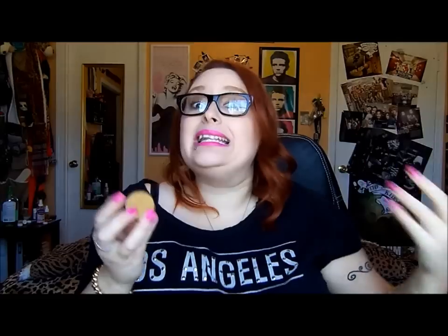And another thing from Tarte — I think I got it in the same sample set. This is the Maracuja C Brightener Eye Treatment. I did like this. The only reason I have not repurchased it is because it's expensive. I really did like the consistency and it didn't irritate me or anything. I didn't particularly see a brightening effect, but I did really like it. I would repurchase it if it ever goes on sale significantly.